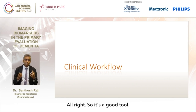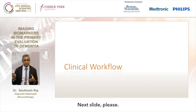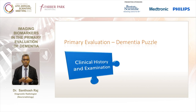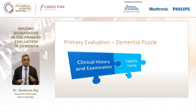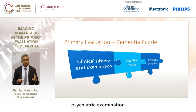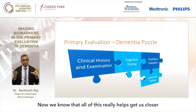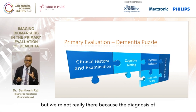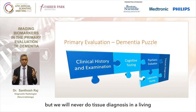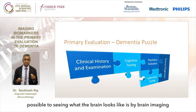How do we use this in clinical workflow? The diagnosis of dementia is like a jigsaw puzzle. It involves clinical history and examination, cognitive testing, psychiatric examination, and laboratory testing. All of this gets us closer to the diagnosis of dementia, but the diagnosis is really a tissue diagnosis we will never make in a living individual. So the only way to get as close as possible to seeing what the brain looks like is by brain imaging. Between PET, CT and MRI, the most easily available tool in the primary care setting that gives us the most information would be an MRI.